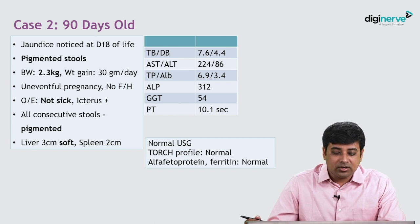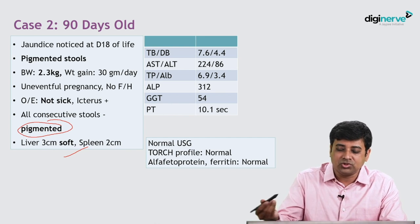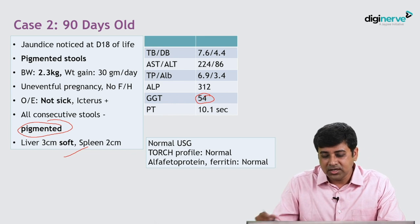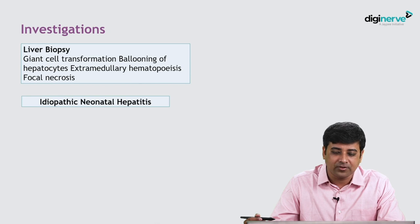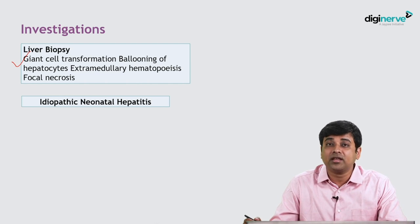A second case: a 90-day-old baby noticed to have jaundice from day 18 of life, with pigmented stools and low birth weight. The baby is not very sick, stools are pigmented, and the liver is soft. On LFT, there is mild jaundice, mild to moderate increase in AST and ALT, albumin of 3.4, and the GGT is 54 — essentially normal. Ultrasound is normal. TORCH profile, alpha-fetoprotein, and ferritin were checked. Liver biopsy shows giant cell transformation and ballooning of hepatocytes, indicating neonatal hepatitis. The diagnosis is idiopathic neonatal hepatitis.